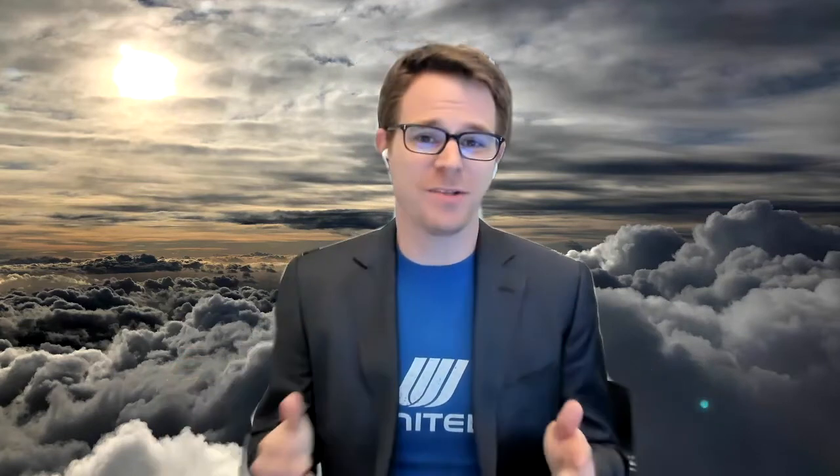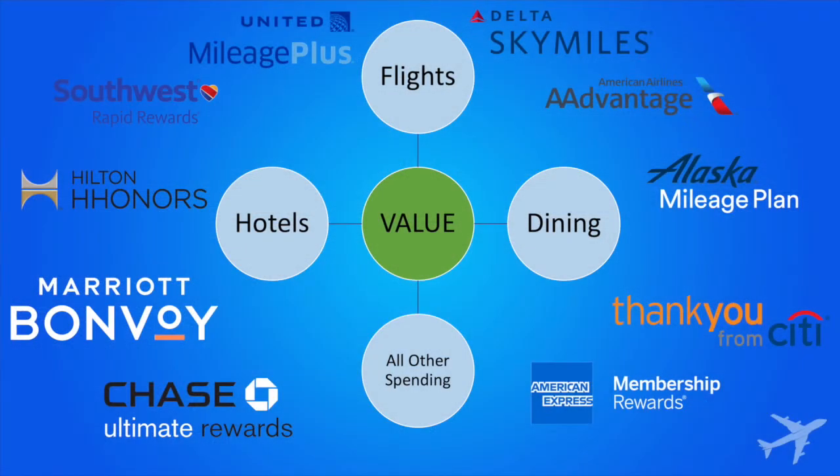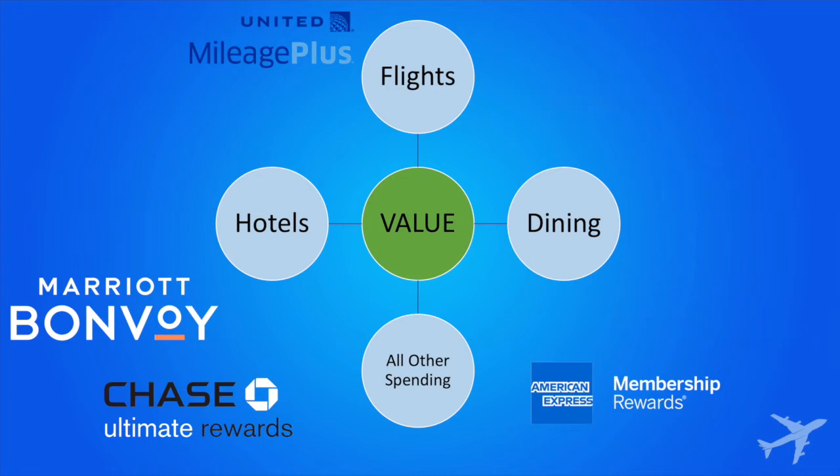Loyalty programs are everywhere, but that also means that there's opportunity everywhere. It's easy to get overwhelmed, though. A common mistake is trying to accrue points in all of these programs. The smarter move is to target just a few programs and stick to them whenever possible. The best scenario is to have more points in fewer programs.